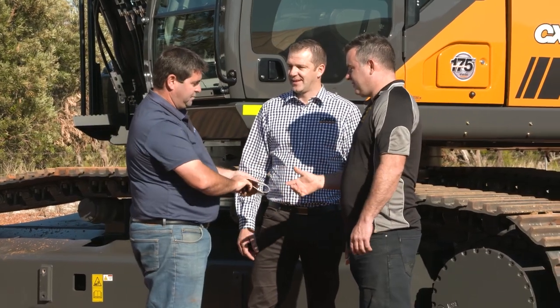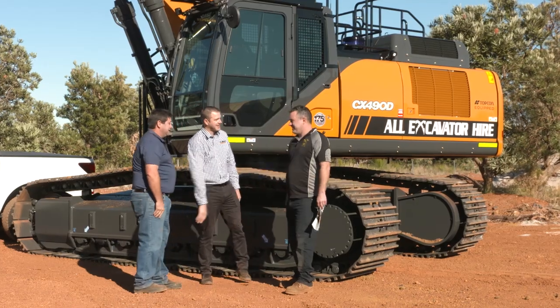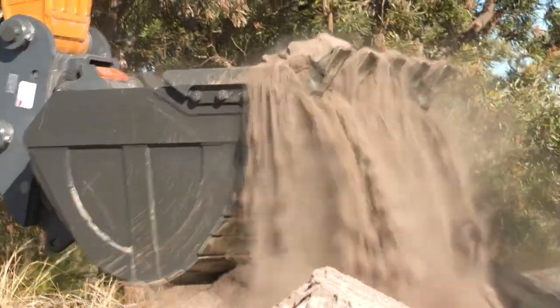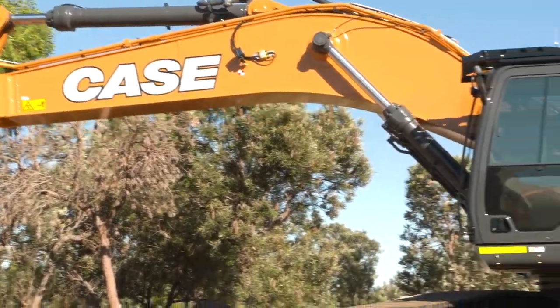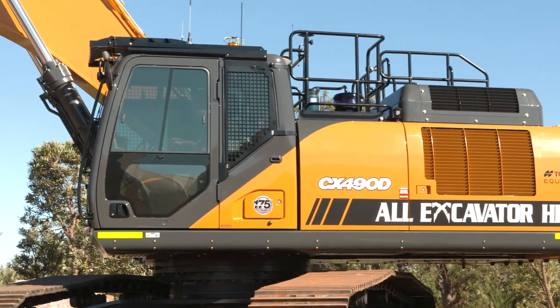The CX490 is going to make a difference to the business, being the latest and greatest with the Tier 4 Final. It's got a full AdBlue system on it, and in most of the job applications the customer is going into, there is a Tier 4 Final requirement. All the government road jobs — everybody wants that environmental machine. This will be the first machine we have fully Tier 4 Final; all the other range is Tier 4 Interim.